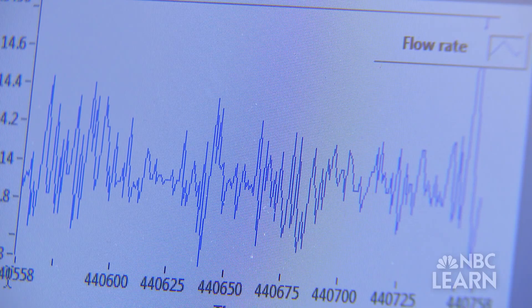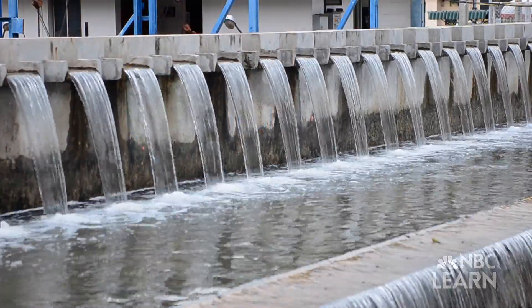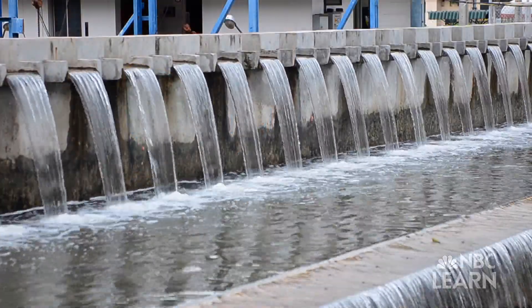As Chandran and his team help make the human water cycle more energy efficient, they are also helping us see wastewater not as waste, but as a precious resource.